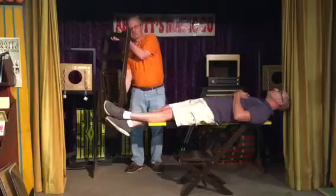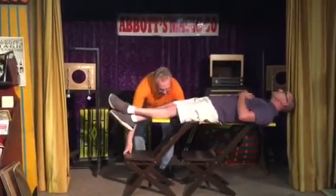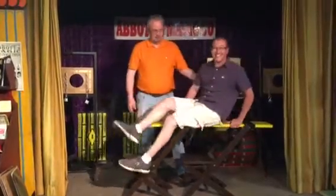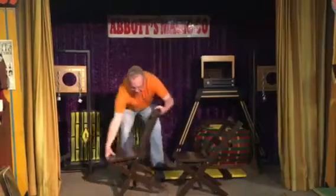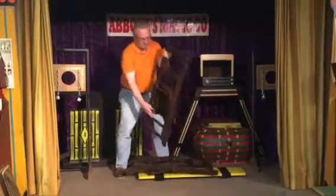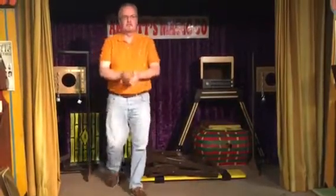Again, you can do it absolutely anywhere. It packs flat, plays big. Put the chair back after you have the applause moment, snap your fingers, wake him up, spin him around, and there he is — the amazing BJ. It all packs down completely flat, just like this. Goes in the back seat of your car. And that's it: Abbott's Ultra Modern Suspension.